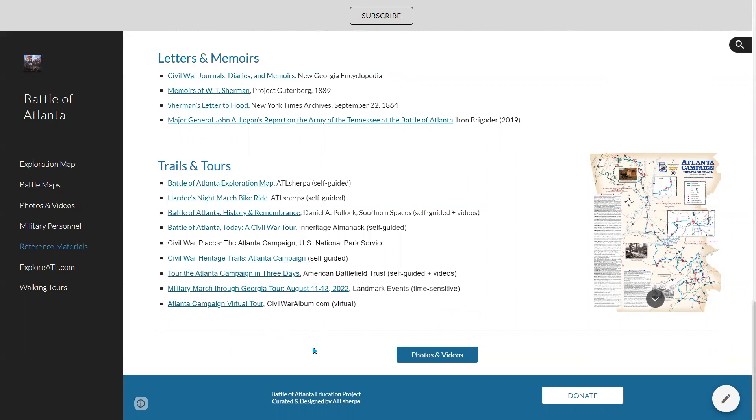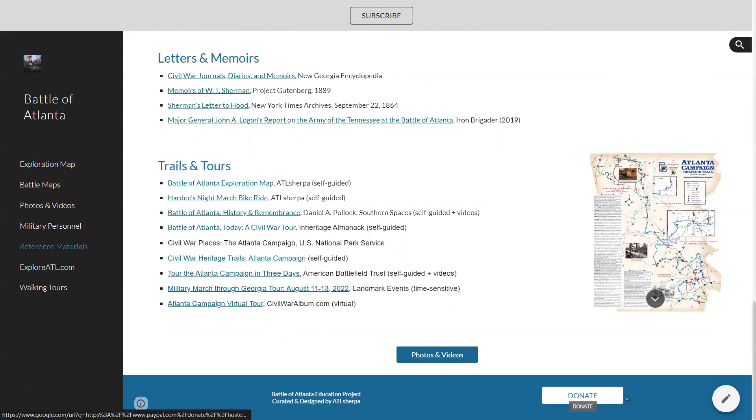Anyway, that's my website — the Battle of Atlanta. It's a work in progress. Think of it as an educational portal. If you find it helpful, please share it with your friends. You can support my projects with the donate button at the bottom if you want to support my many map and educational projects. If you want to follow me and track my new projects, go to the top and click the subscribe button — that takes you over to my podcast, which is atlsherpa.com. That's about it from here. I hope you have a great day and enjoy this new website. This is Steve for ATL Sherpa.